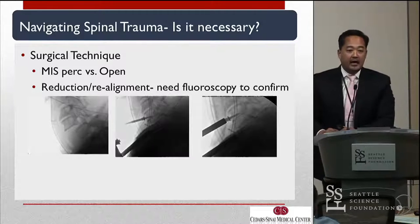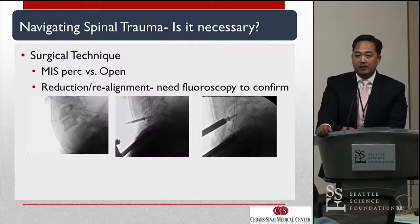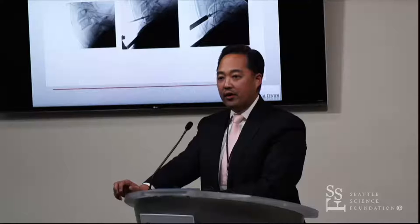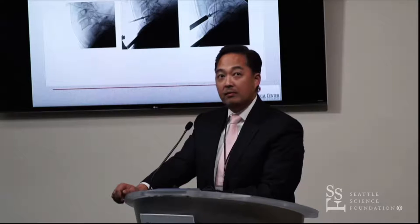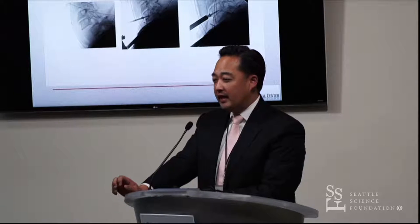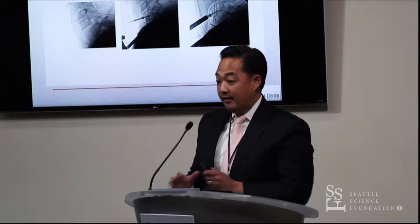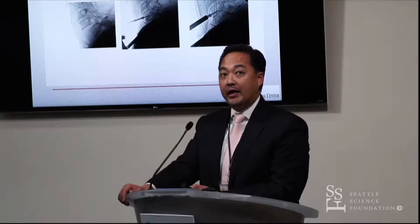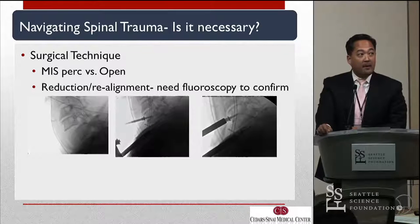Another obvious area is MIS percutaneous. We got a great talk by Roger on degenerative MIS. But when you're looking at trauma MIS — the classic example is a three-column injury, unstable, with a very unhealthy or elderly patient you need to get off the operating table — all you want to do is percutaneous screws, three above, three below. Is navigation really going to be that helpful when you have such a mobile spine, no view of bony anatomy, and no checkpoint to determine if you're accurate or not?